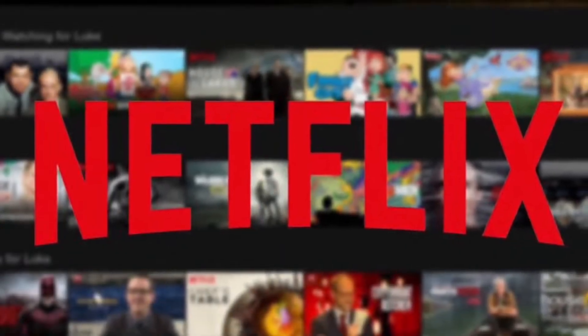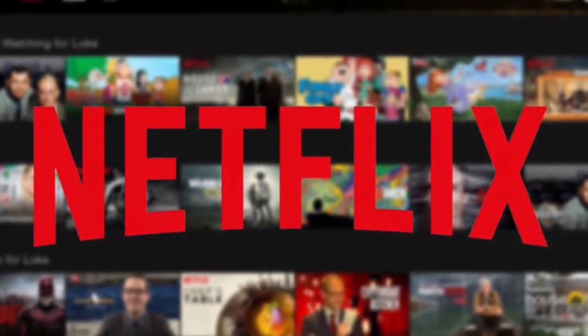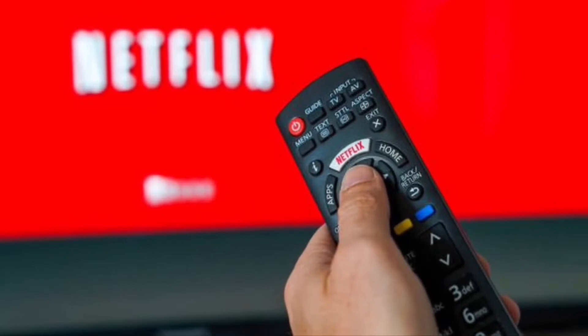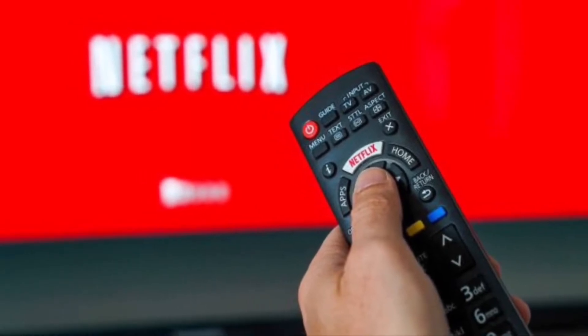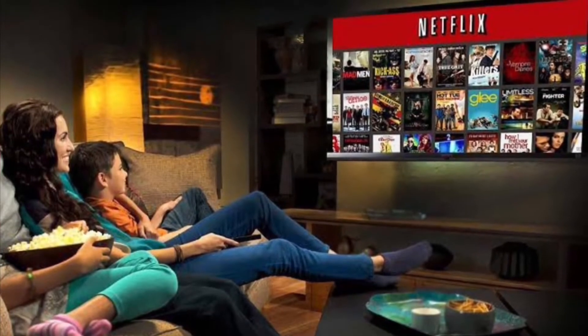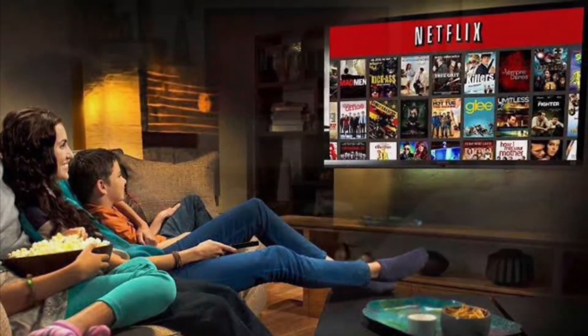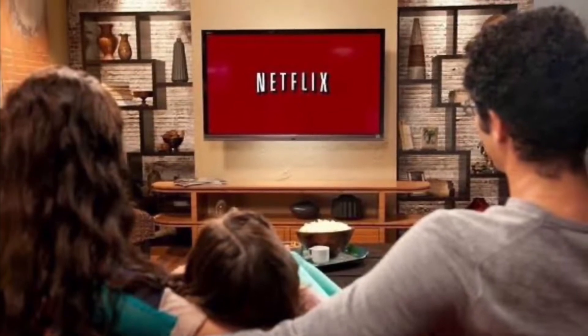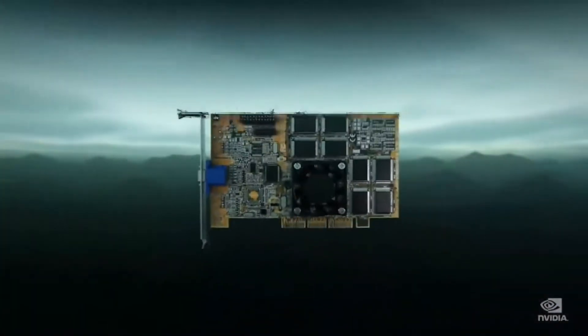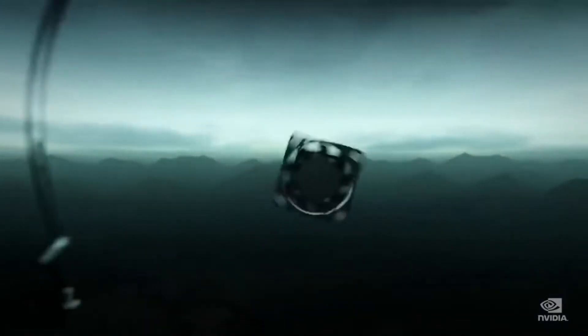Netflix is an American entertainment and production company headquartered in California, founded in 1997 by Reed Hastings and Mark Randolph in Scotts Valley, California. The company's primary business and way of making money is a subscription-based streaming service, offering online streaming from a library of films and television series, including those produced in-house.